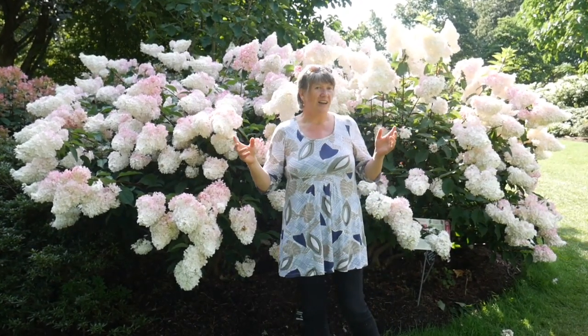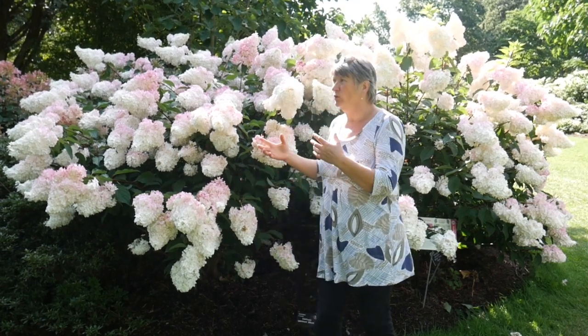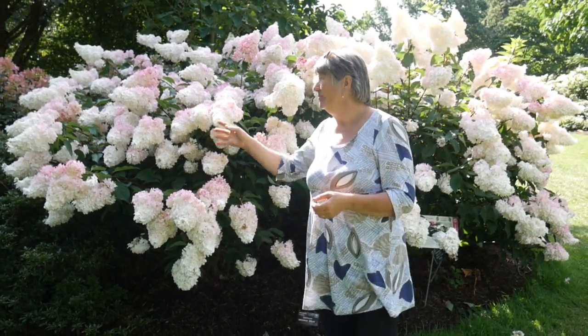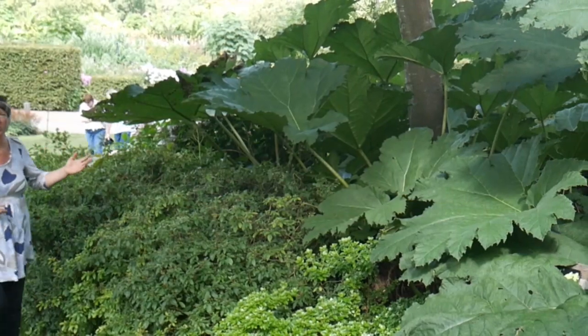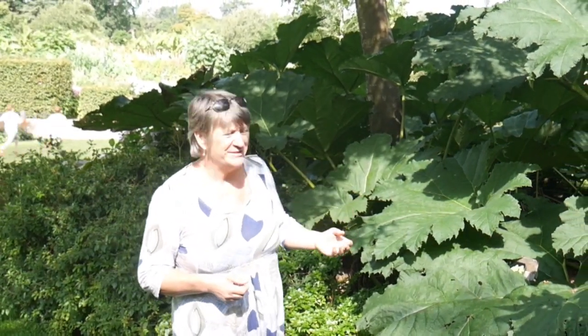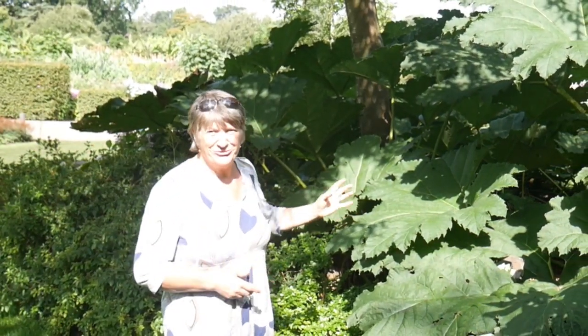This area is more shaded, more woody — it's on the edge of a little bit of woodland and it has beautiful hydrangeas and some of my favourite plants. There's something almost prehistoric about Gunera Manicata. I don't know whether it's the spiky stems or just the huge size of the leaves, but whatever it is I find it really attractive.